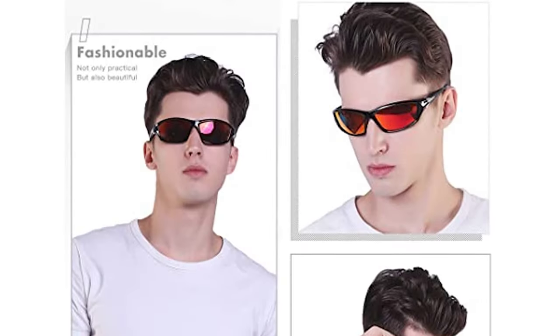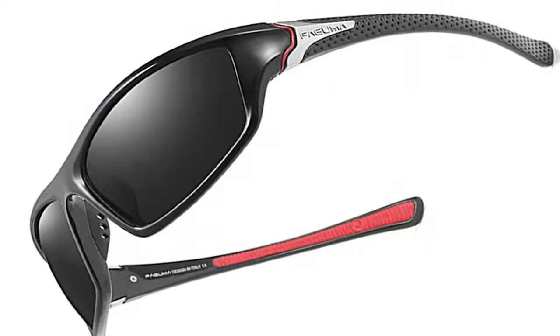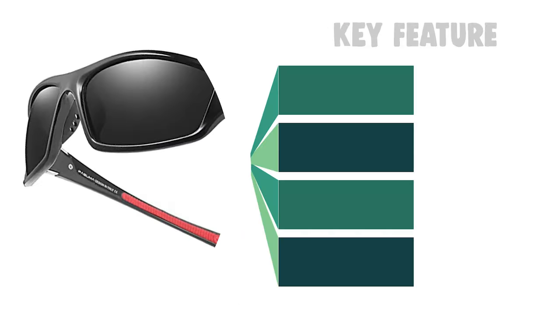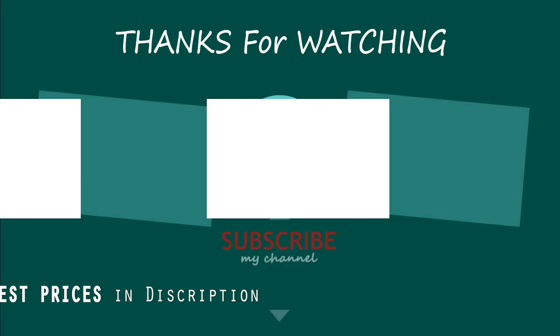These fishing sunglasses have a lightweight design ideal for usage by motorcycle and cycling, driving, running, fishing, climbing, trekking, or other outdoor activities enthusiasts.